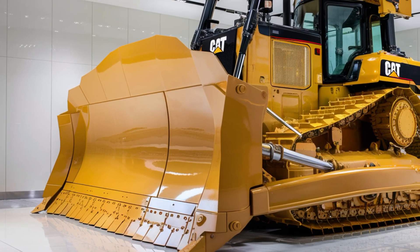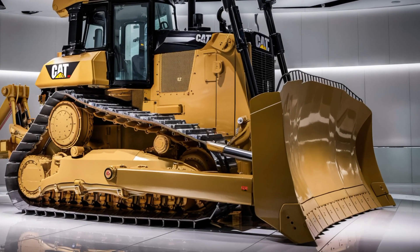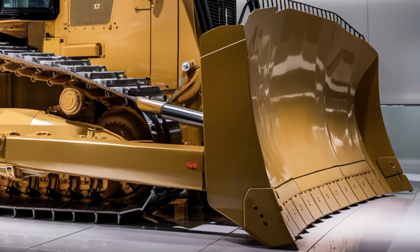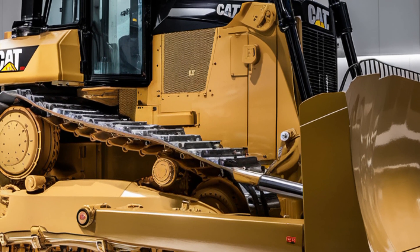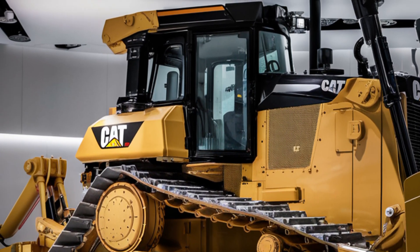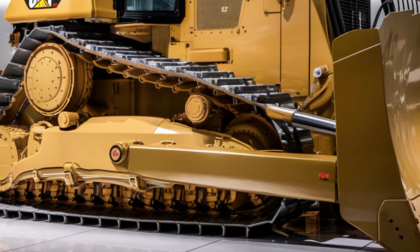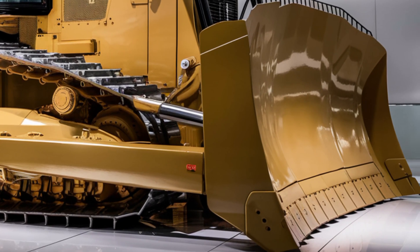Finally, let's talk about the price. As of now, the 2026 Caterpillar D12 is estimated to start around 3.2 million US dollars, depending on customization, optional features, and regional availability. With all the advanced technology, raw power, and durability you get, it's no surprise this machine comes with a premium price tag. But for large-scale contractors and mining operations, it's a worthwhile investment that pays off in productivity and reliability.